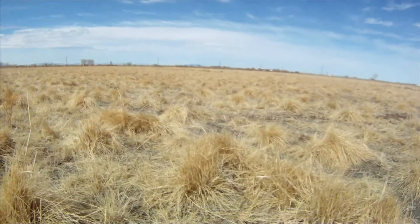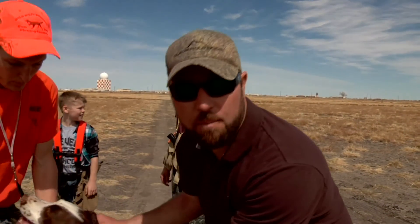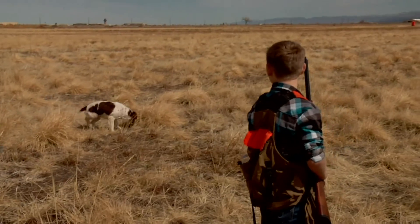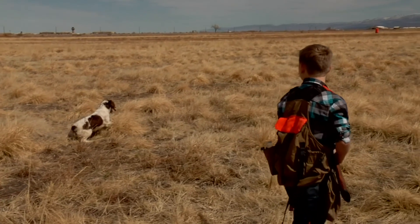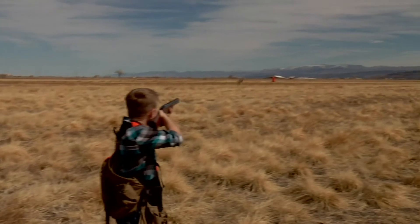Now we've got the flushing dog part of the competition. Elsie's going to go up, find the bird, flush it, and when the bird flushes she's going to sit down. Then these boys are going to take care of business. Get it — there it is! Get it, Sean! Nice!